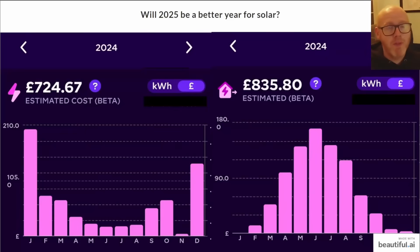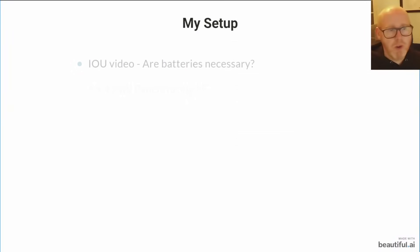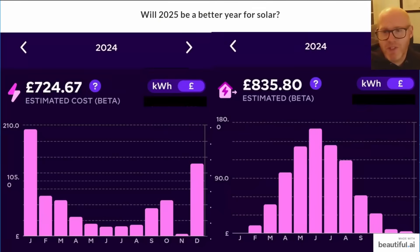This is going to be a full quarterly update of what's going on with me. Will 2025 be a better year for solar? Last year I exported £835 and I'm confident we can do better in 2025.